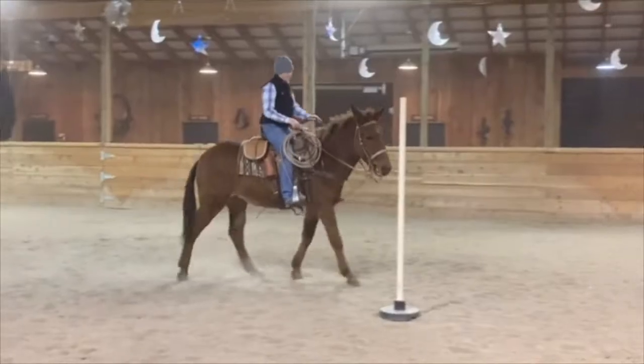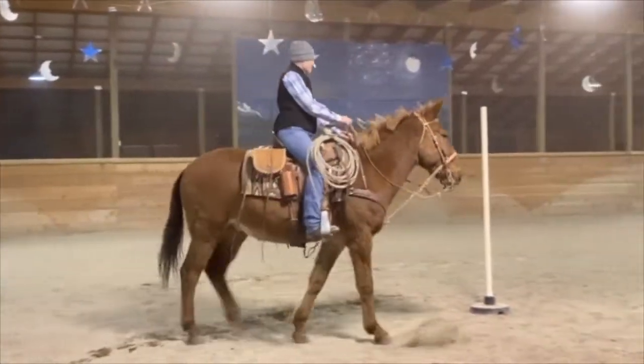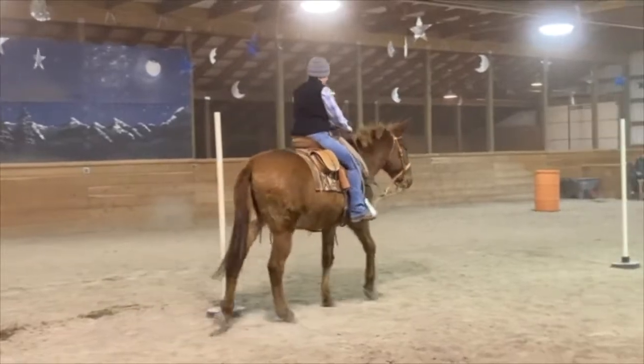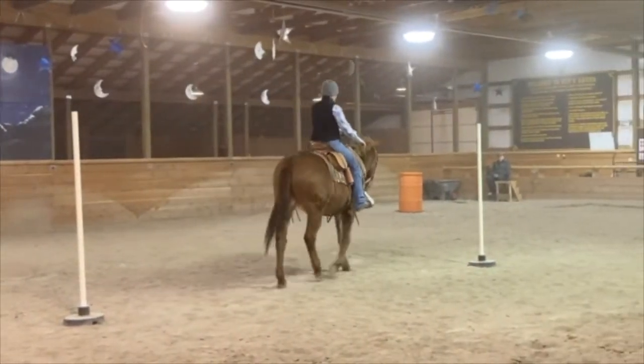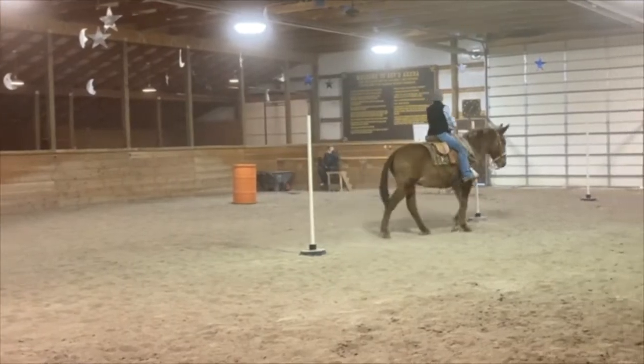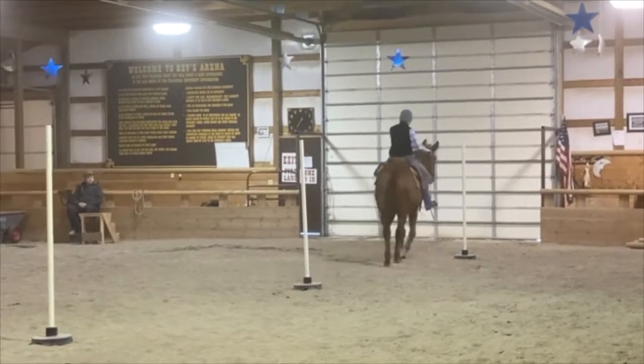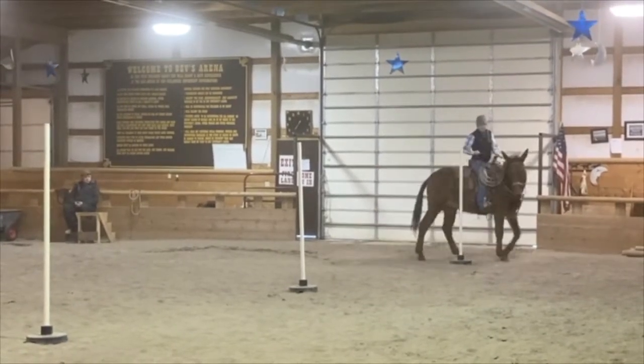But if you're an arena person — team roper, barrel racer, pole bender — he's a whole lot of fun. He'll take care of you. We're just practicing turns, letting the kids go around the poles on him. Or he'll take you to the pay window if you're roping.